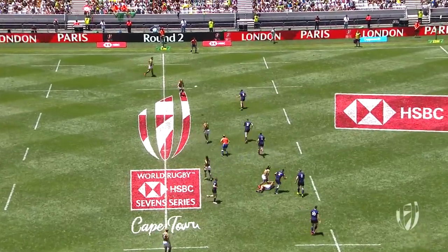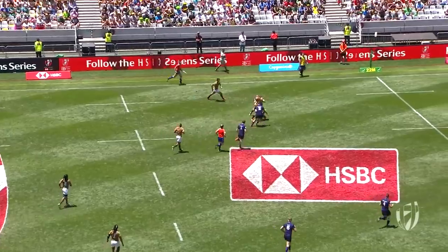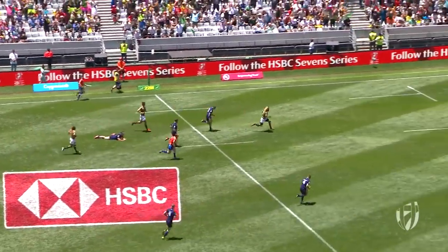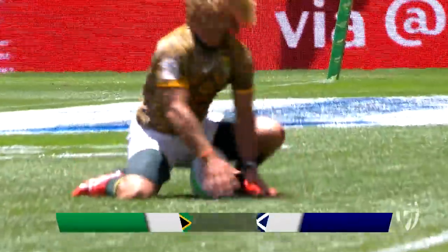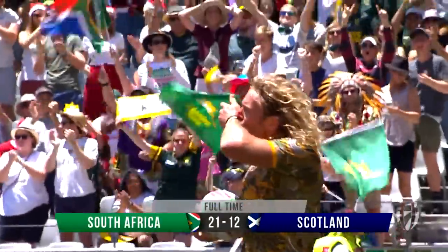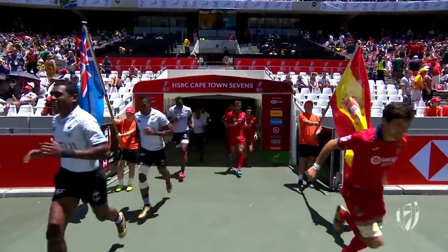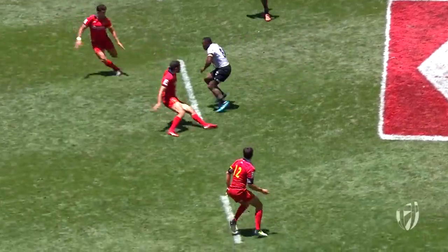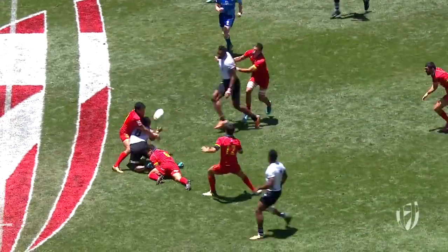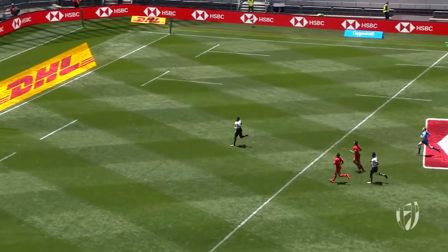South Africa in possession now. Werner Kock, Fisser to his left. Werner Kock with the handoff and surely now they'll see it for the Blitzboks. Spaces in the middle defensively by Spain and they will get punished.